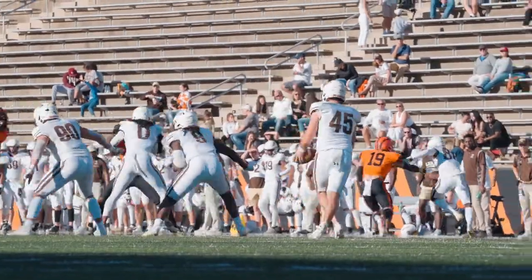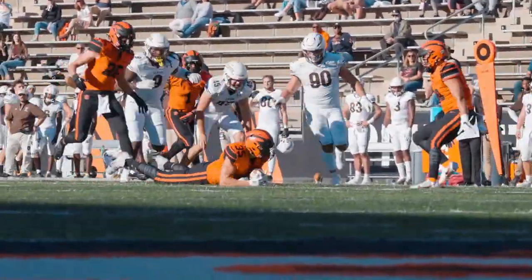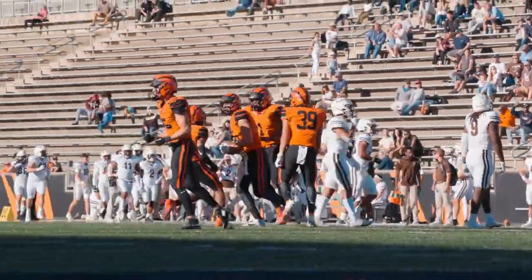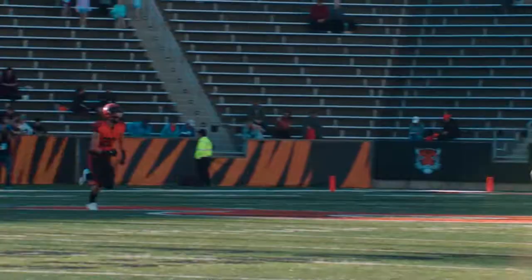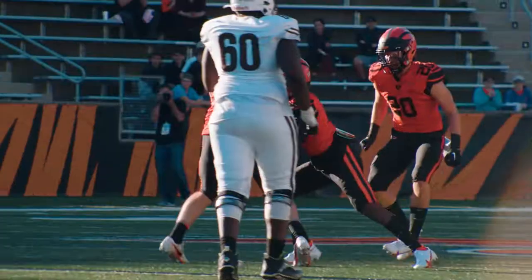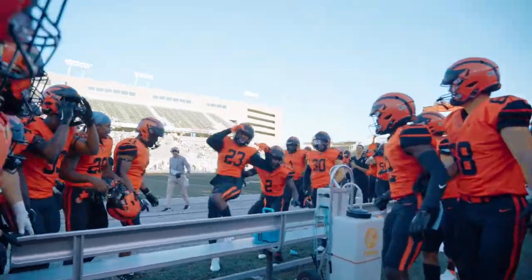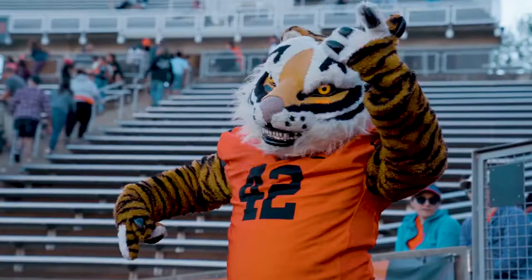It's fourth down and two. He gets the snap and the kick is blocked! It's loose and it's dived on and picked up at the 23-yard line! Tigers get the turnover once again! And he throws over the middle — intercepted! The Tigers with their second interception of the second half as Princeton forces a third consecutive turnover!